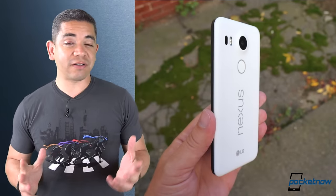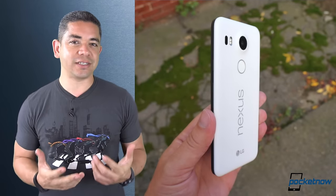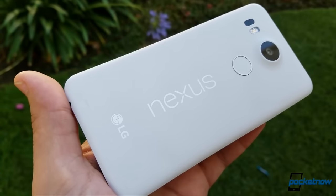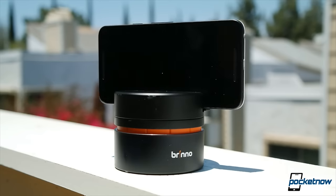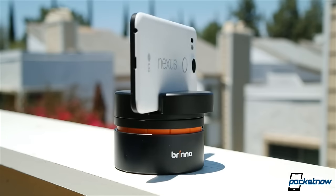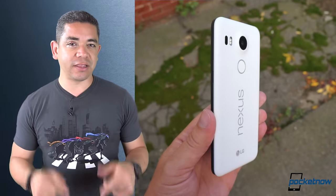We always try to begin our official news with deals, and this time it's the Google Nexus 5X — probably one of our favorite smartphones of last year, mainly because it's stock Android on a budget. If you're still on a budget right now, it's currently at $275 over on eBay. Links and information in the description.